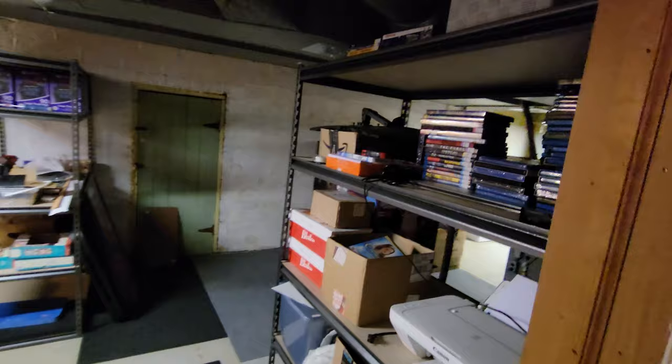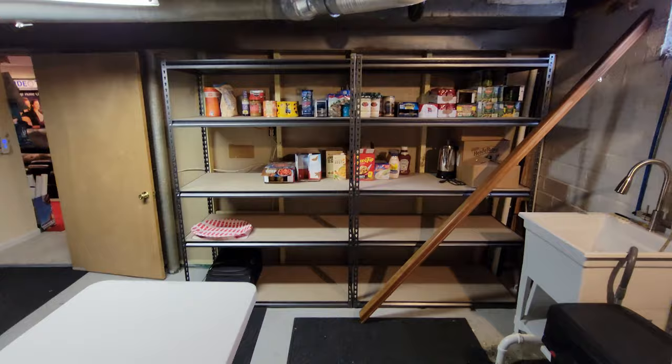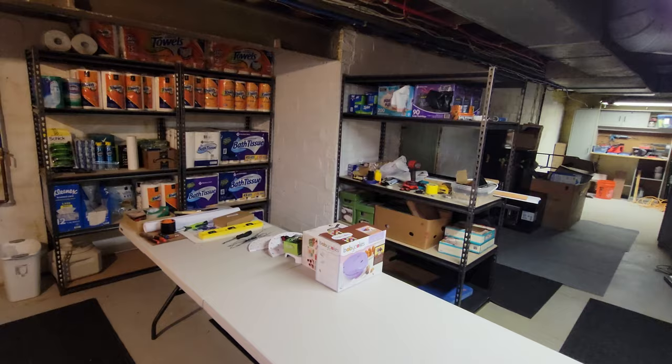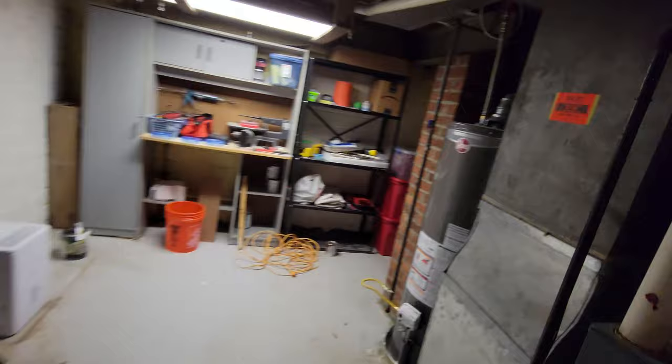Coming through to the other part of the basement, I set up a whole bunch of new shelves in here - tore out all the old ones. We've been going to grocery stores and Sam's Club, stocking up on food and things like paper towels, toilet paper, toiletries, razors, and soap. All of this still needs to be put away and organized. I also have all my tools here from working on the theater build.